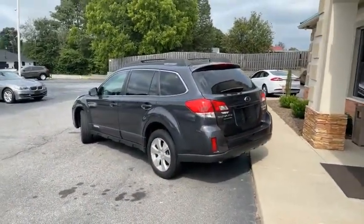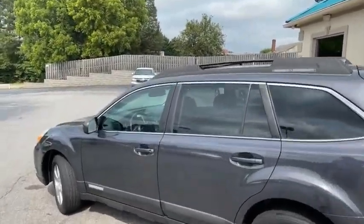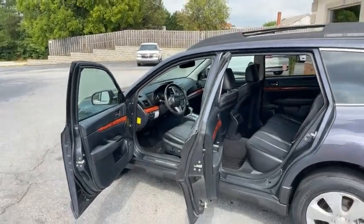It's got the backup camera in the rear view mirror. It's got the adjustable roof racks. It's got the sunroof. It's got Harman Kardon stereo, heated leather seats, and the weather mats in it from Subaru.